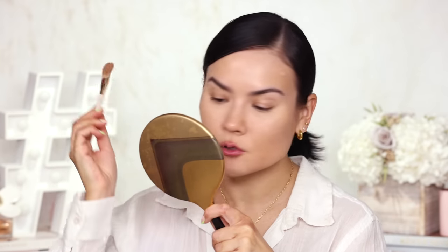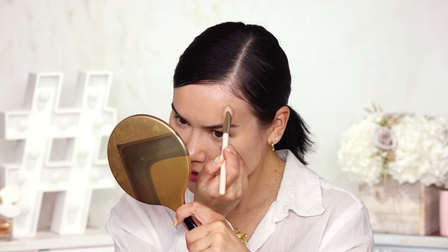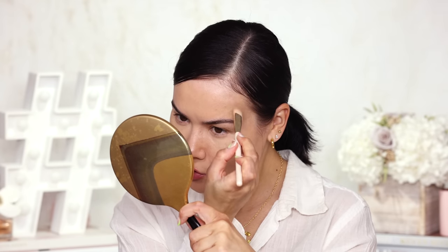I just realized I'm using a brighter concealer than my skin tone because I typically use it for brightening, but I have a pretty massive spot and I need the concealer to match. When I turn sideways it clearly looks brighter — but that's okay.